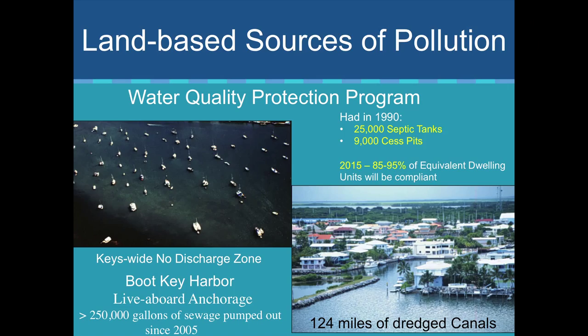All of these threats are very complex to sort through and understand, but we do know that they can be addressed at the local, regional, and global scales. We're seeing Monroe County, the state of Florida, and EPA showing a lot of leadership down here to deal with water quality problems.